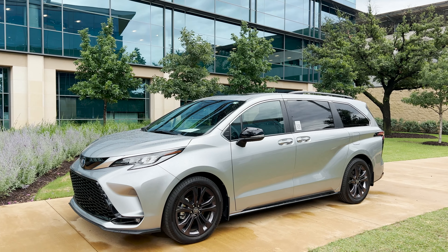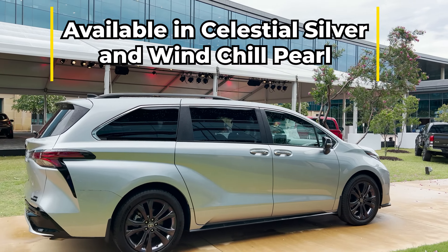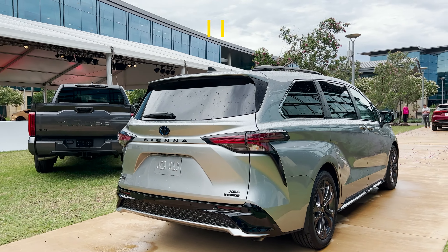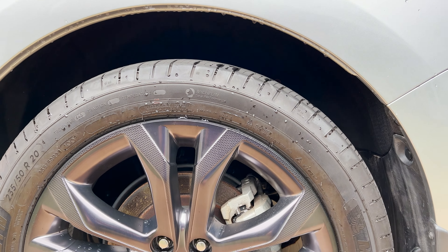This is based on the XSE. Take a look here and then I'm going to show you the inside. It's got bold front and rear styling, a 25-year badge, and these really cool 20-inch wheels.